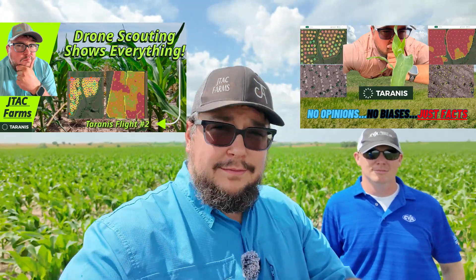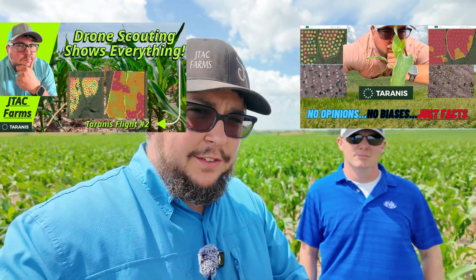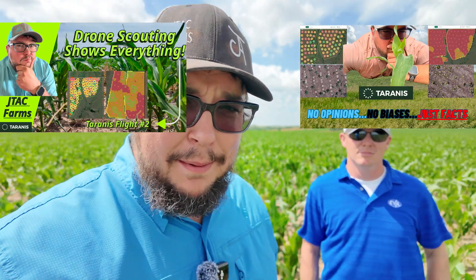We're back for another episode of Leaf Level Insights and Data-Driven Solutions from the information given to us by Tyrannus Drone Scouting. If you haven't seen episodes 1 and 2, go back and watch those — they're kind of important for context before you come back to this video. Don't worry, we'll still be here when you get back.